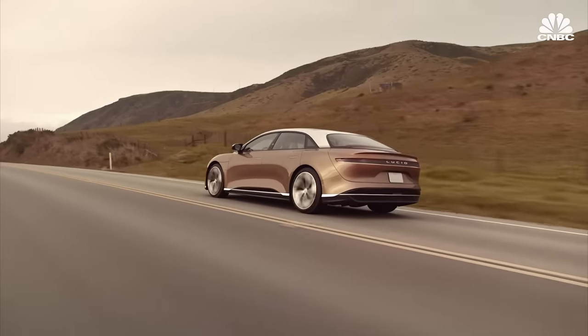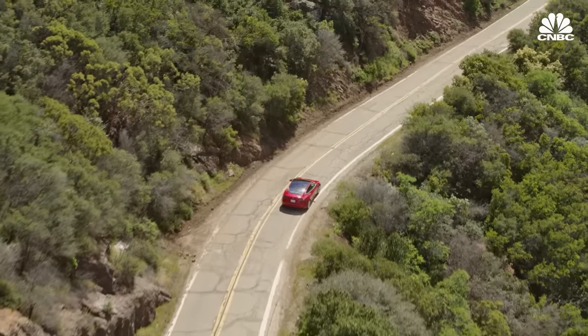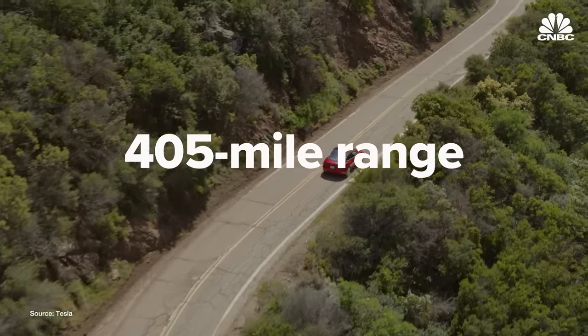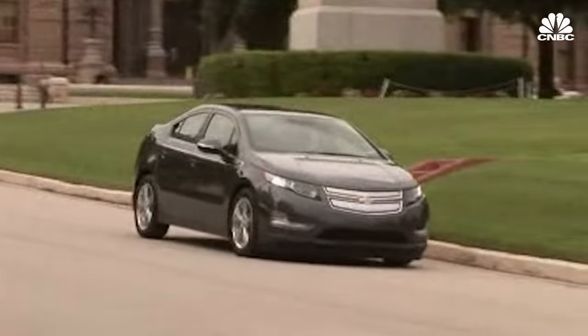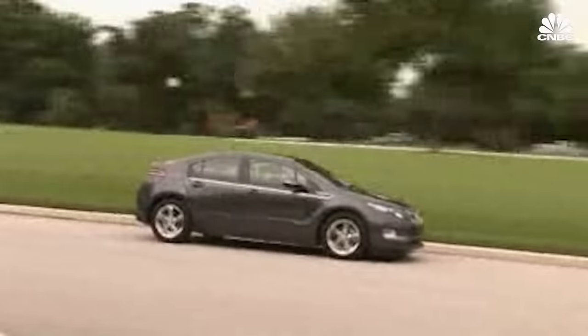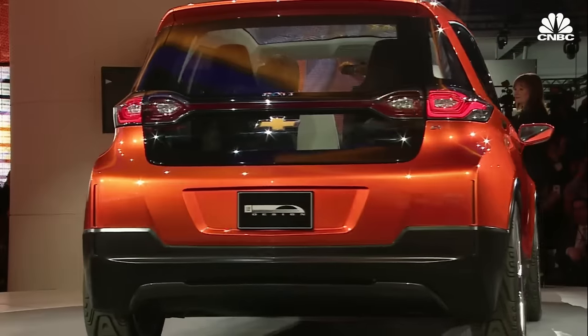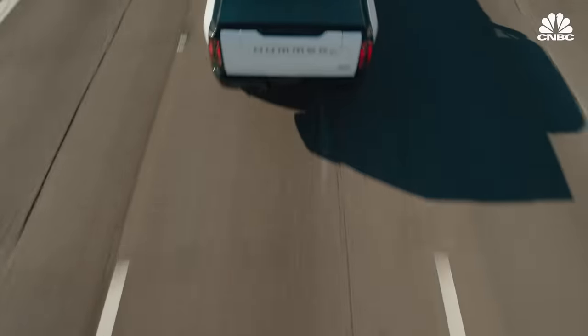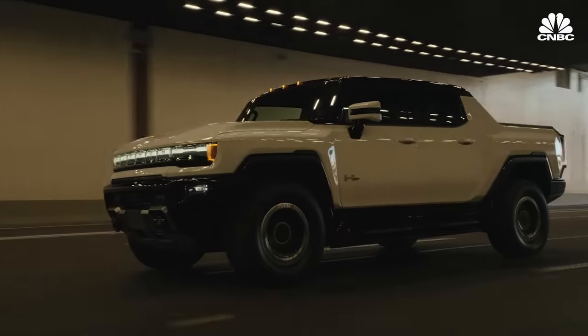A vehicle with 450 miles on a single charge would place among the longest-range vehicles available in the United States. Only the Lucid Air Dream Edition outpaces it with an estimated 520 miles. The Tesla Model S has a 405-mile range. Around 2008, we made the Volt Extended Range EV — a very capable 50-mile EV. In 2016, we came out with the Bolt EV, a 238-mile EV. The Bolt made it practical. And now with things like the Hummer and the Lyric, it's preferred.